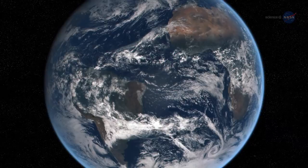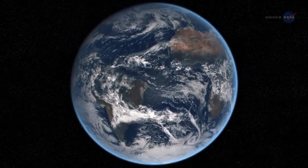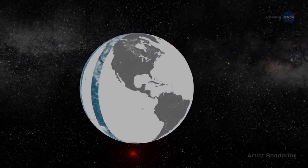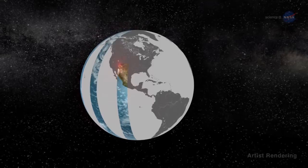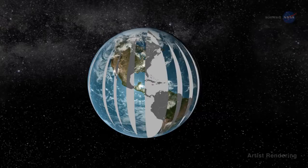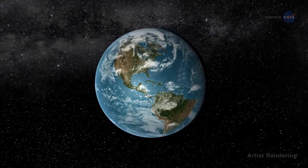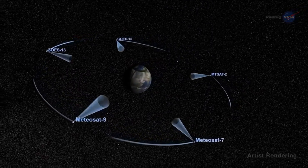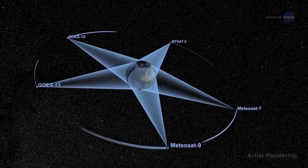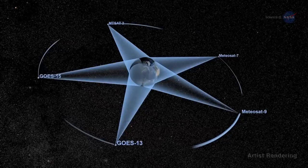None of the modern Earth-observing satellites, however, can see the entire sunlit side of Earth all at once — they're too close. Satellites in low Earth orbit collect high-resolution images swath by swath on consecutive overpasses. To see the whole Earth, the pieces have to be stitched together from pieces obtained at different instants, all at the same local time. Geostationary satellites can see the entire planet and let us watch the Earth evolve by using multiple satellites to build a full picture, though these systems typically only get observations during the day.